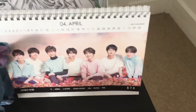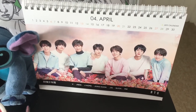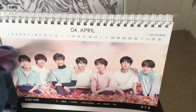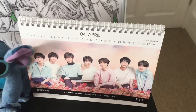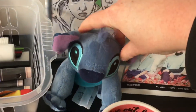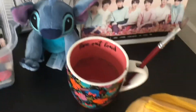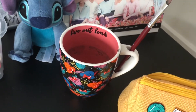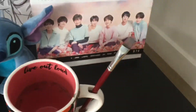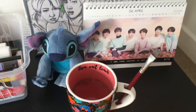I've got this calendar — it does say 2019 but I kind of just reuse it because the days don't really matter, it hasn't got the days of the week on it. Then I have this little Stitch here which I keep on my desk and it's really cute. And this is my cup that I keep water in for when I'm doing paintings — what I love about it is that I can keep a paintbrush in the handle, which is really cool.